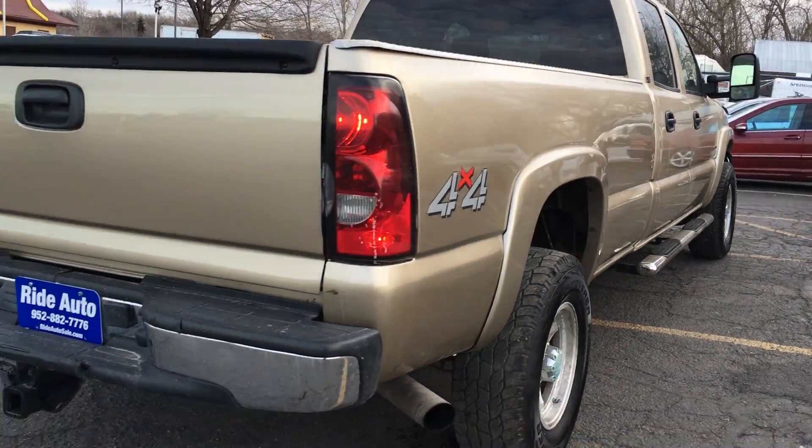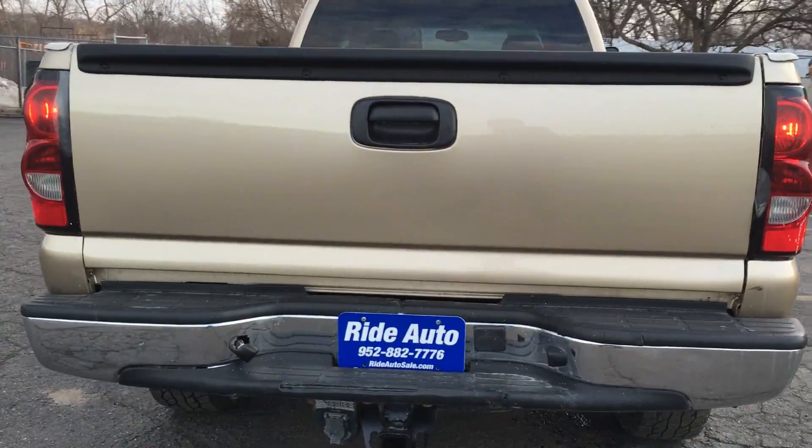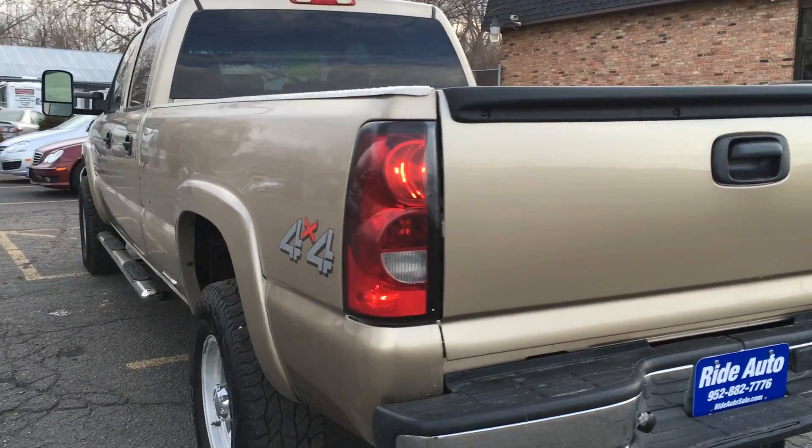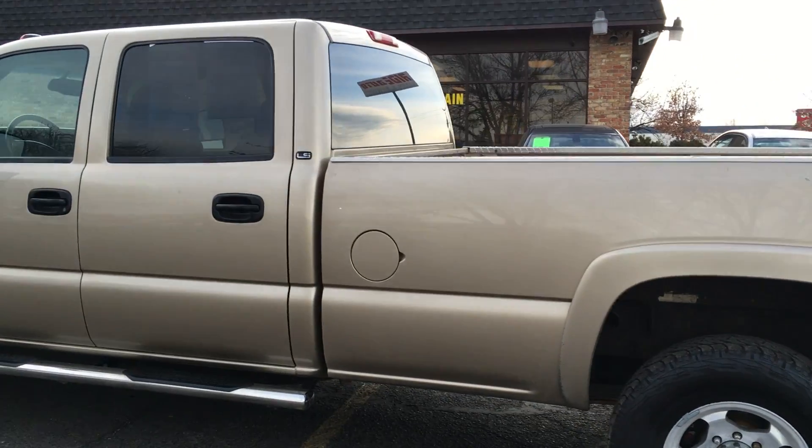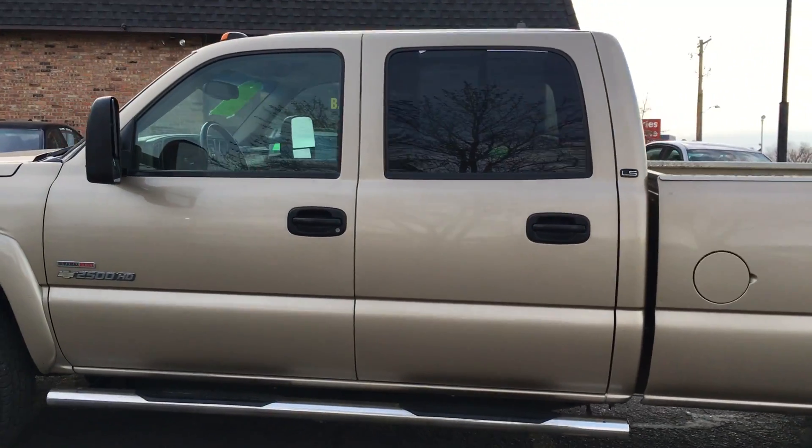This is a Montana truck — there's absolutely no rust on this truck. It has a trailer tow package, factory tinted glass, factory painted-to-match fender flares, aftermarket mag wheels, chrome running boards, and telescopic towing mirrors.